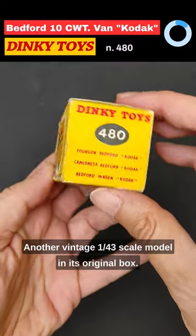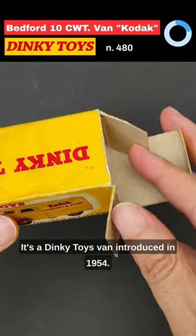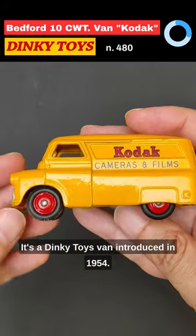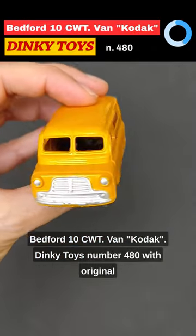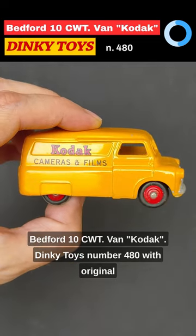Another vintage 1:43 scale model in its original box. It's a Dinky Toys van introduced in 1954 — the Bedford 10 CWT van Kodak, Dinky Toys number 480, with original box.